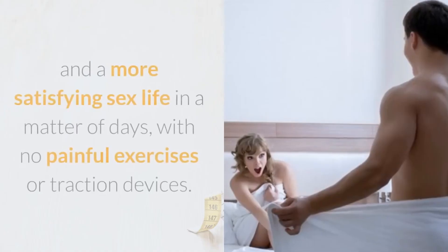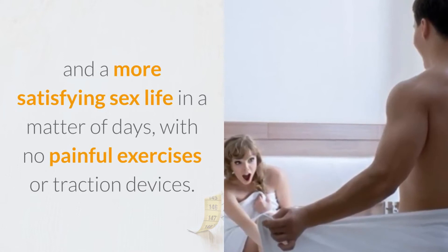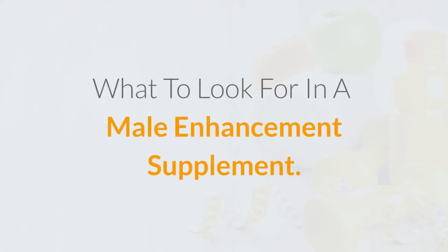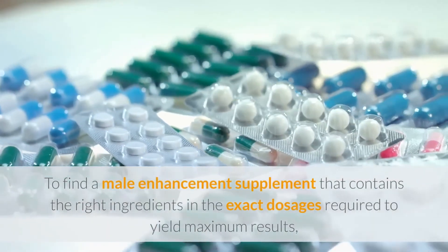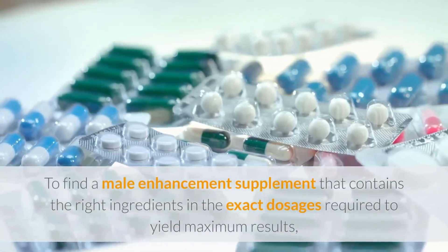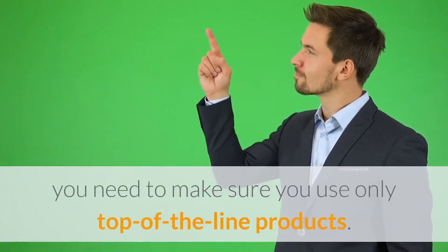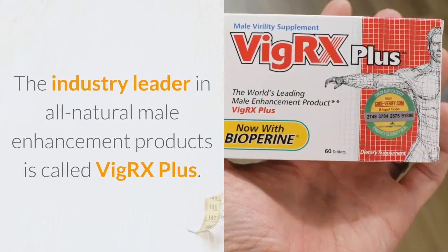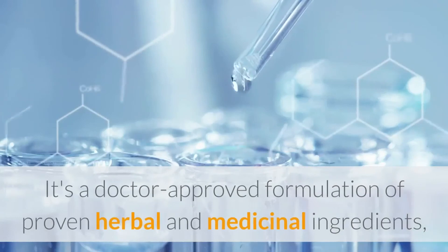The right male enhancement supplement can guarantee you a larger, fuller penis and a more satisfying sex life in a matter of days, with no painful exercises or traction devices. To find a male enhancement supplement that contains the right ingredients in the exact dosages required to yield maximum results, you need to make sure you use only top-of-the-line products. The industry leader in all-natural male enhancement products is called VigRX Plus — a doctor-approved formulation of proven herbal and medicinal ingredients.